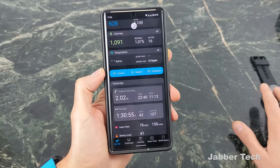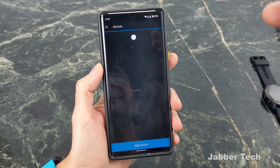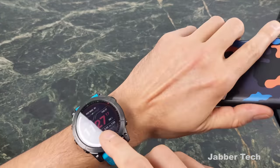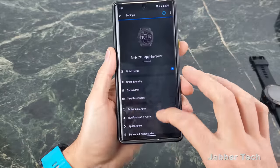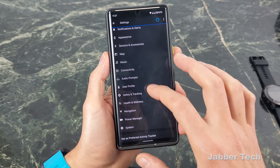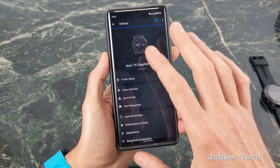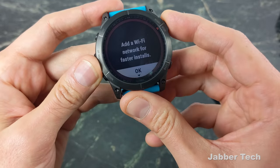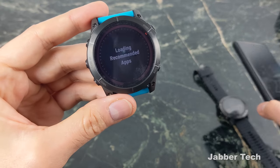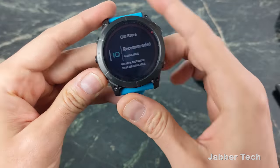I'd like to see Stamina brought to the 6X, although I don't think it will be. Another awesome new feature is the ability to change most settings directly from your phone — you don't have to go into the settings on the watch itself. You can also go directly to the Connect IQ store and download watch faces from the watch without needing to open an app on your phone. I'm happy this is finally here.